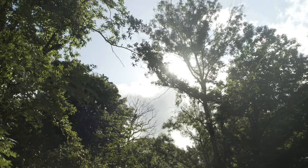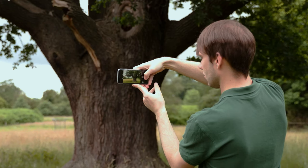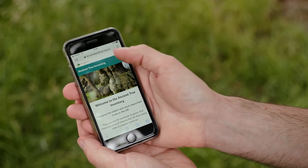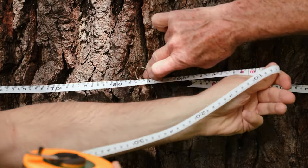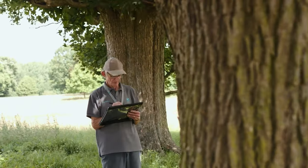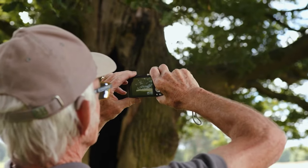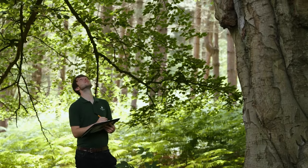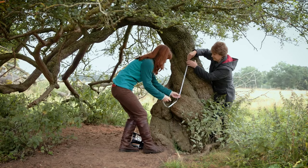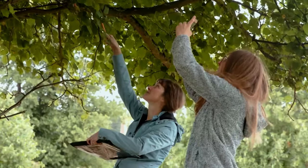There are over 100,000 ancient and veteran trees recorded on the Ancient Tree Inventory, or ATI, for England. But this is believed to be only a small fraction of the potential total. To help address this, surveys completed during the project have added 1,900 new records and 1,200 updates to the ATI. Training resources have been developed for recorders and volunteer verifiers, so we may look forward to more and better records.